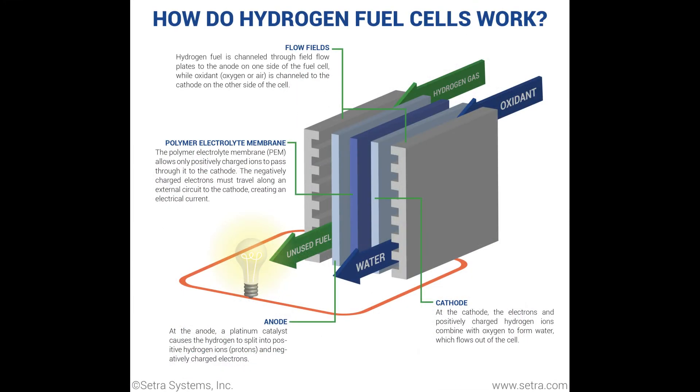Fuel cells are another low-cost method of energy storage and generation. Typically they use hydrogen gas, but they can use more complex hydrocarbon types too, like methane or propane, though these offer more toxic byproducts and are less favorable overall. Fuel cells are great for areas that need low to medium amounts of power and have limited infrastructure, with the primary output being drinkable water. I'll get to use cases a little later.